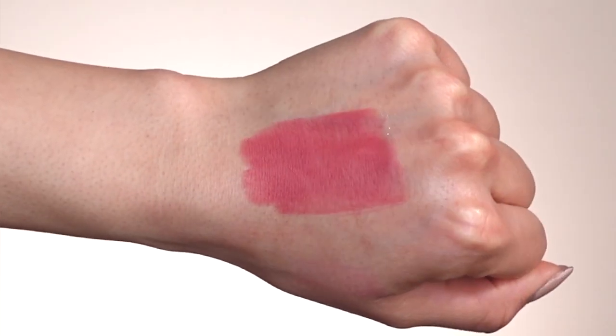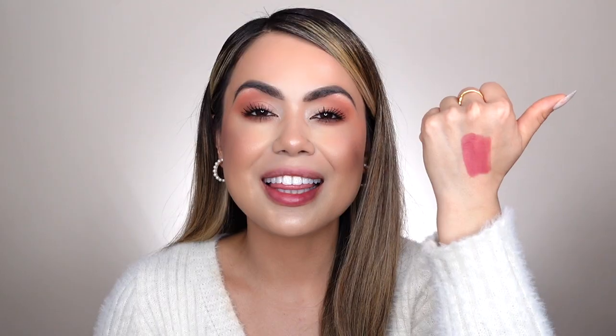We're going to try on shade number two, called Belgium Waffle. This is described on their website as a mauve pink lip shade. To be honest, I found it to be pretty pigmented — I didn't think it was going to be this dark of a shade. It definitely has a rosy undertone. I feel like this is a perfect date night lip color. It also reminds me of the fall-winter time, and I'm excited to see how it looks on.